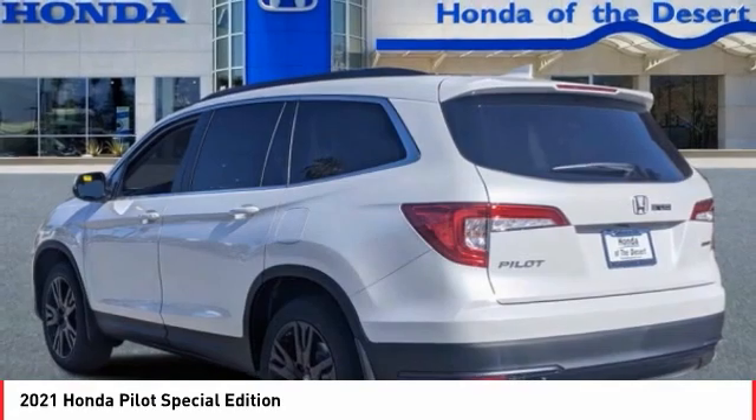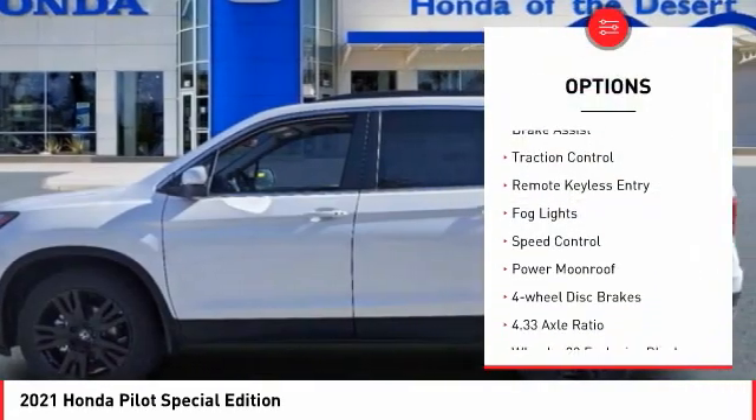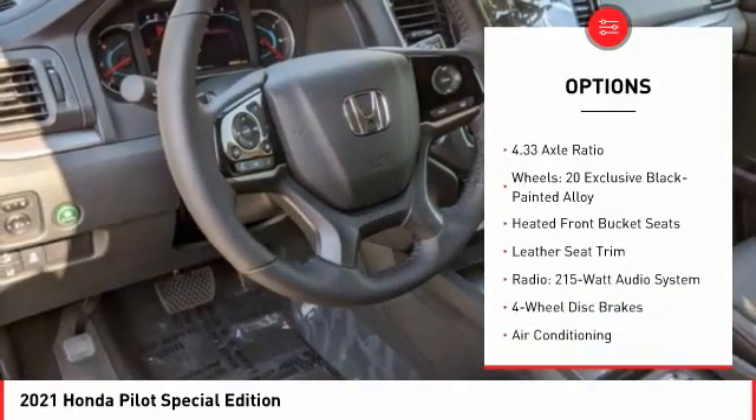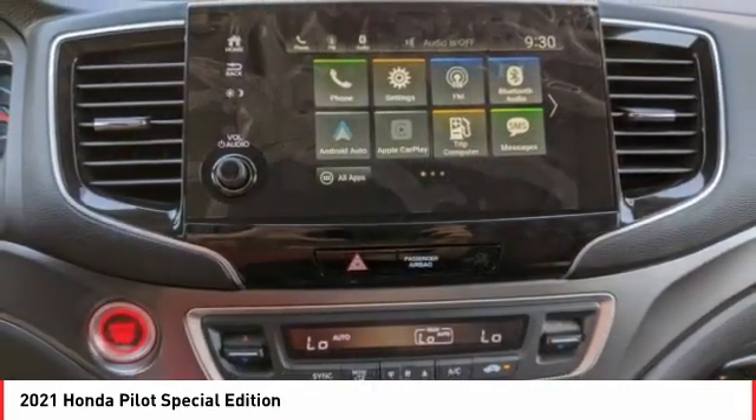Here are some of this vehicle's great options: electronic stability control, alloy wheels, power lift gate, brake assist, traction control, remote keyless entry, fog lights, speed control, power moonroof, and four wheel disc brakes.